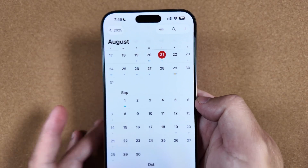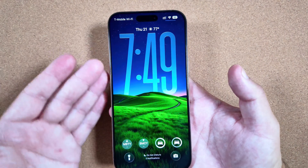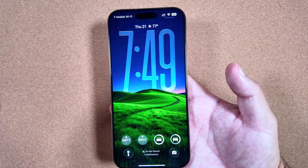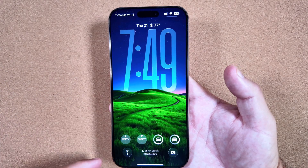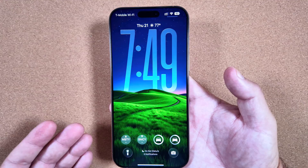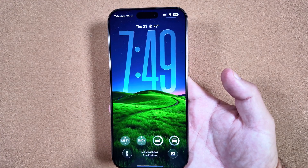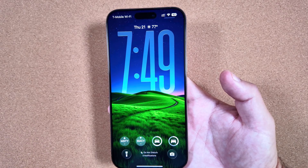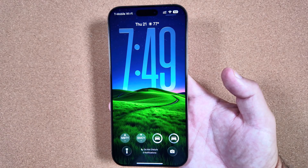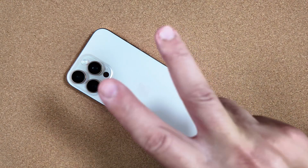One reminder: if you're interested in these wallpapers, Apple Rewind is where we'll be dropping them every weekend, most likely on Sunday, giving you a recap of the week and links to the wallpapers. Let me know in the comments if you're excited about these wallpapers and iOS 26 as a whole coming out of beta. Thanks for watching — catch you in the next one.